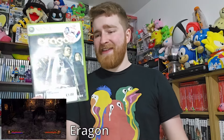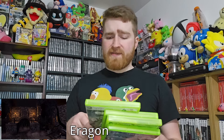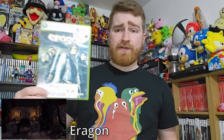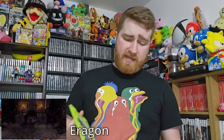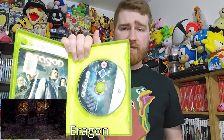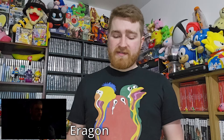Like this next one here — Eragon on the 360. I believe this is a third-person action game. It's got Xbox 360-exclusive cold boss battles and two additional levels as well. This one was published by Sierra back in the day. It has the manual as well, which is criteria I try to make sure games meet. For £1, can't complain about that.